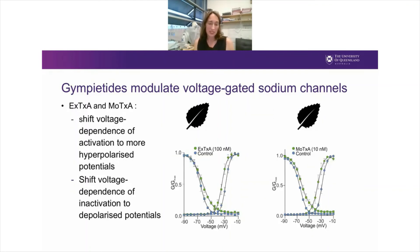In more detailed mechanism of action studies, we found that both excelsotoxin and motoxin shift the voltage dependence of activation to more hyperpolarised potentials, and also shift the voltage dependence of inactivation to depolarised potentials. This leads to a window current, consistent with the increased neuronal excitability we saw in both calcium imaging and single-fibre recording experiments.